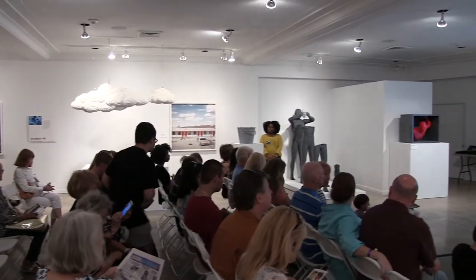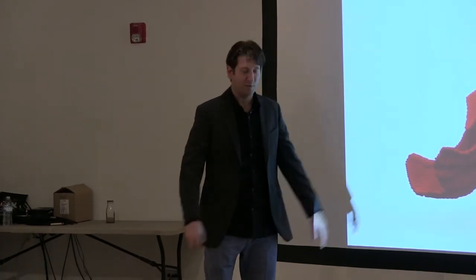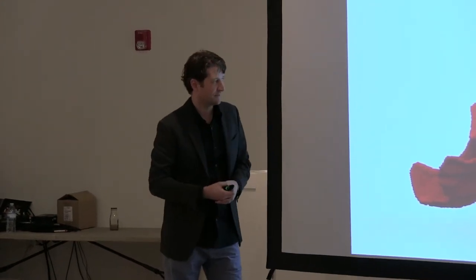During his presentation at the Art and Culture Center of Hollywood, Sawaya noted that he keeps more than four million Lego bricks in his New York and L.A. studios at any one time. But they're also seeing something they haven't seen before — they're seeing actual emotion come through in these sculptures.